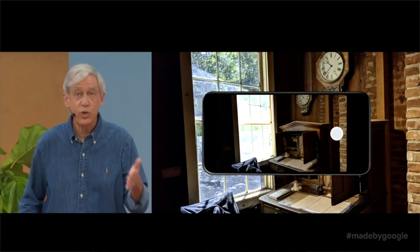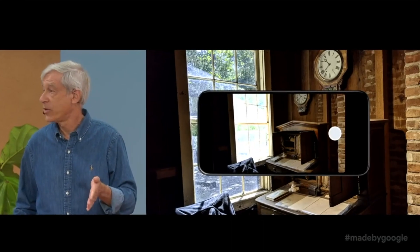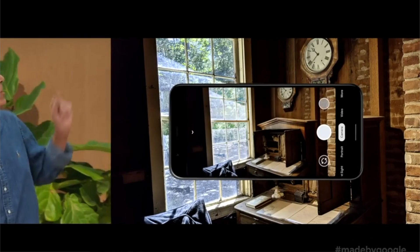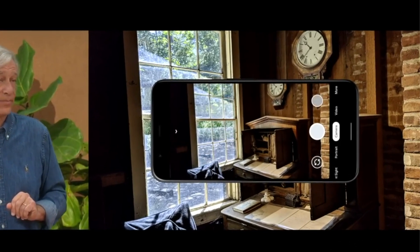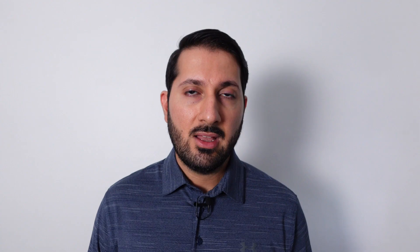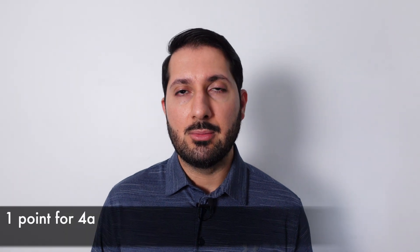The first one is HDR+, where the Pixel analyzes the scene, sees what's bright and dark in the image, and takes multiple exposures to create a single photo that looks amazing. What's great about it is that what you see is what you get — in the viewfinder, you'll actually see it blending the images together. It's so smart that the photo you end up with usually doesn't require any more editing. And even point-and-shoots today with HDR modes really can't compete with what the Pixel can do.